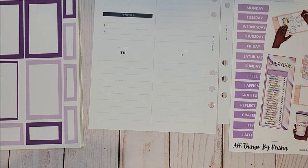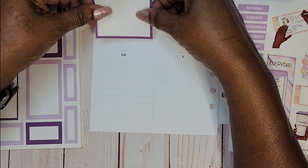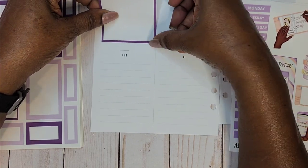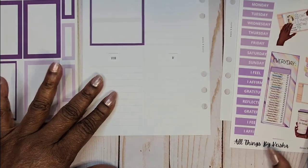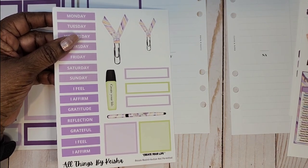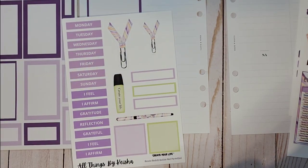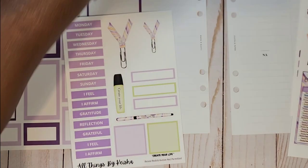I don't think I have any wax paper in here, so we're going to have to be really careful with everything. I want to put it right here. Alright, let's go ahead and get the days of the week down. Let me get my tools.